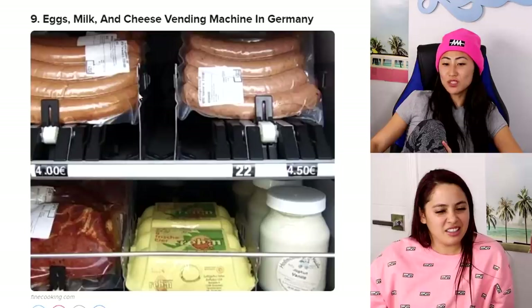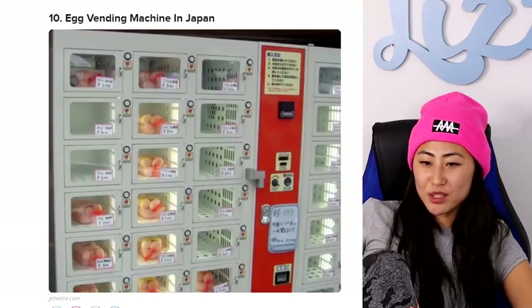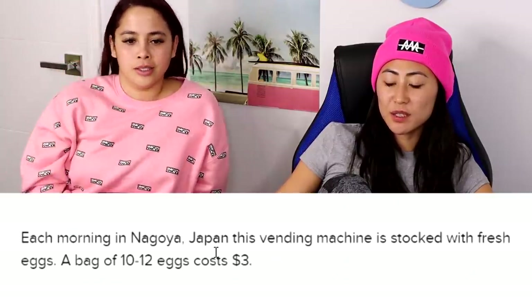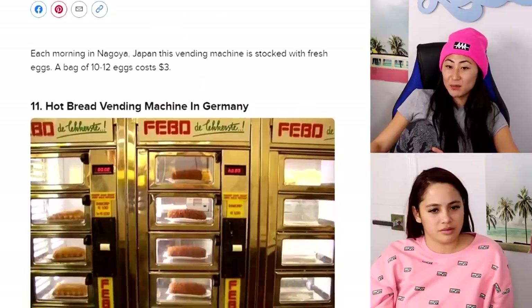It does seem weird though — what happens when it goes down? Egg vending machine in Japan — the ones in Japan are always so much cooler! Each morning in Nagoya, Japan, this vending machine is stocked with fresh eggs. A bag of 10 to 12 costs three dollars. That's so cheap! A dozen eggs here costs like six dollars.